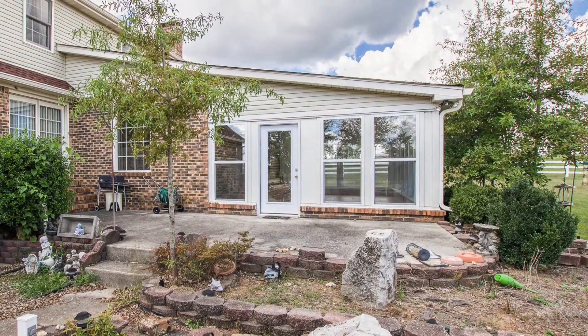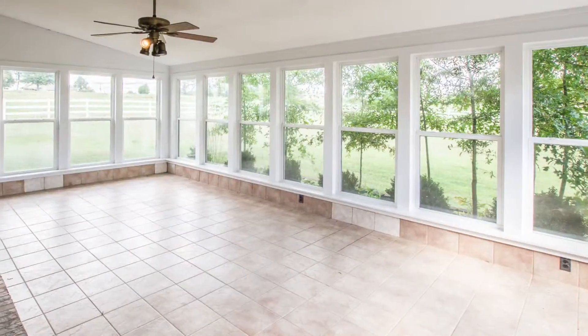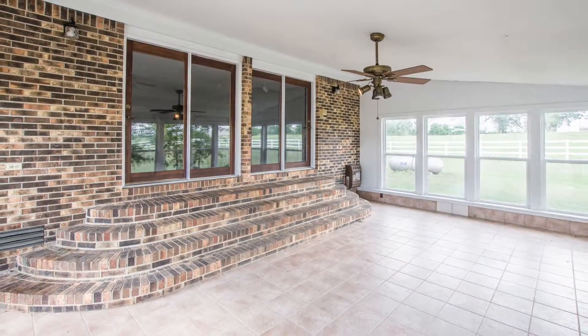Moving outdoors to the patio, you must take in the sunroom that overlooks your 2,400 square foot workshop. It offers windows on three sides for plenty of light, plus tile floors for passive heat in the winter.